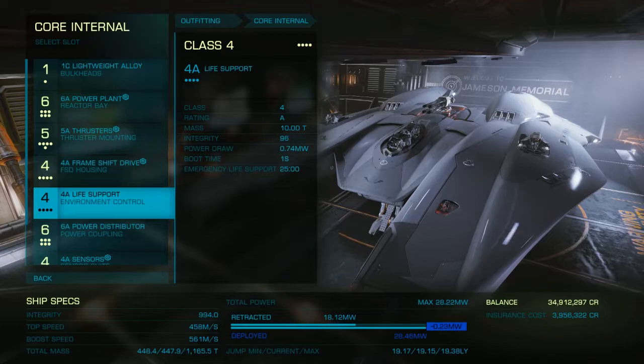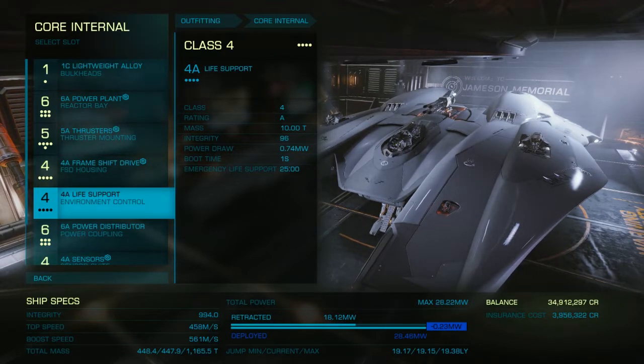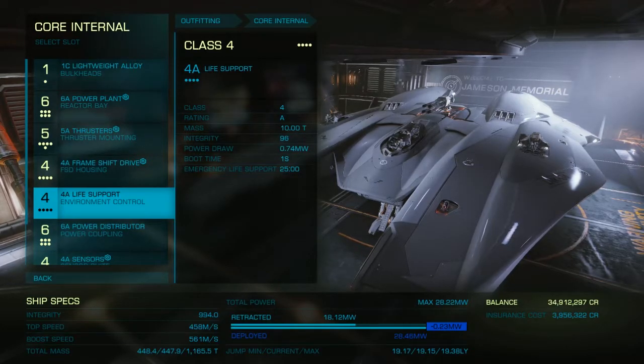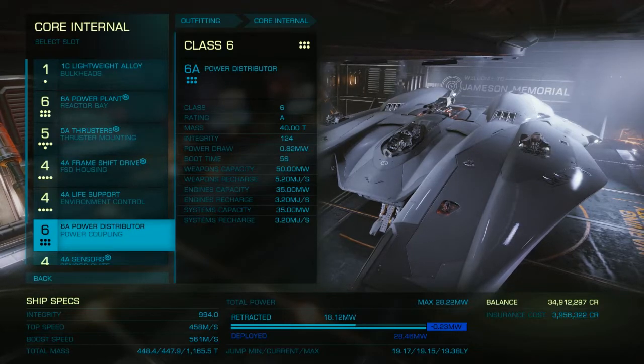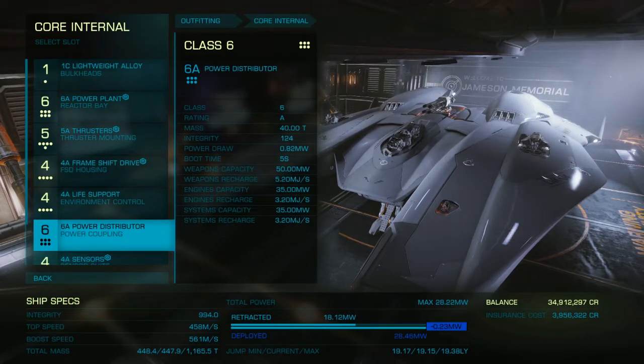Of course there is 4A life support. There's nothing wrong with having 25 minutes worth of emergency life support, especially when your canopy blows and you can't see anything. It doesn't hurt to have 25 minutes on there. This is akin to a base model versus a fully specced-out ZL1 1LE Camaro — very different. You expect to have all the bells and whistles, and that is exactly what we have here. It does come with a 6A power distributor — not terrible, not the best thing out there, but definitely not terrible. With some engineering, you ought to have no issues with boosting or with the weapons.